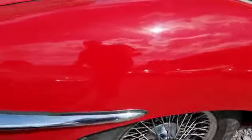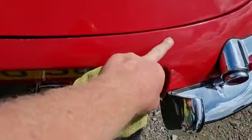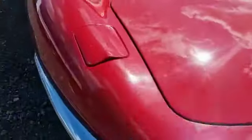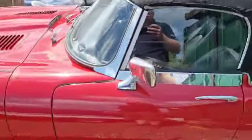Bodywork is generally very good. There's a couple of paint imperfections - we've got a little bit across the back panel there, which you won't really see on here, but there is an imperfection there. And there's a bit on the front edge of the bonnet. Other than that, I think it's all very, very good.